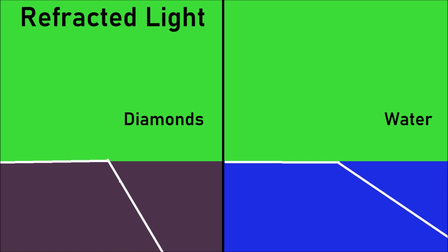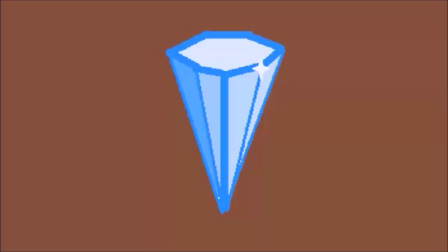Diamonds have a high refracted light level, meaning light can only exit at a small range of angles. If light tries to leave, it can only escape at certain angles. This is how you see brightness on a diamond, because the light is only escaping at a few small areas and at the others it is being interreflected.